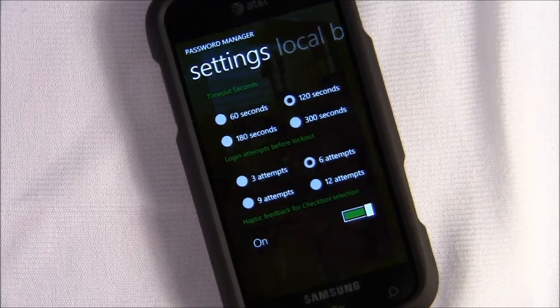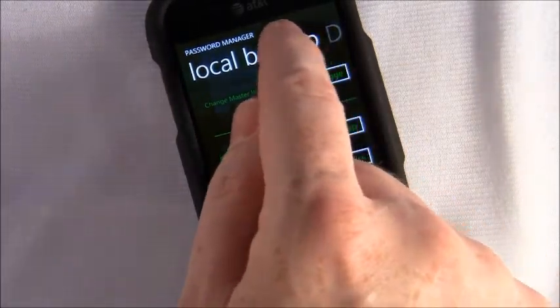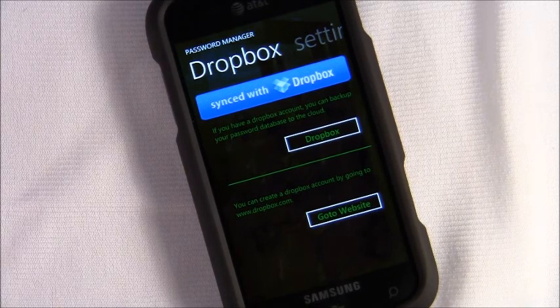You can set login attempts to three, six, nine, or twelve. If you fail to enter the correct master password in that number of attempts, the application locks. You also have backup options for your data, and Password Manager supports Dropbox, so if you have a Dropbox account you can sync your data.